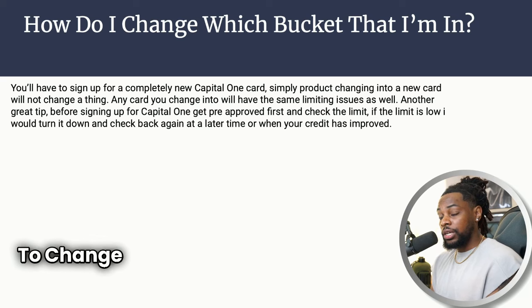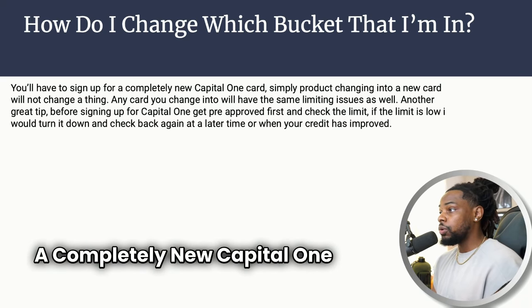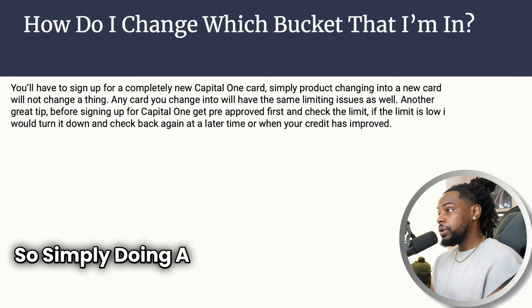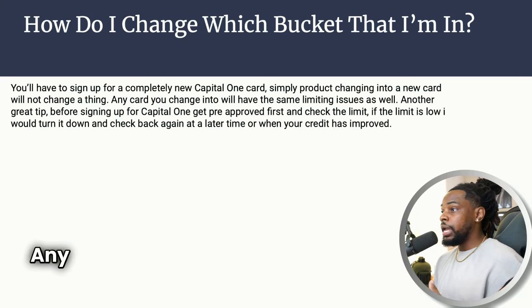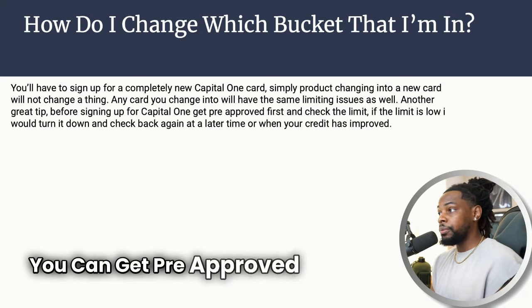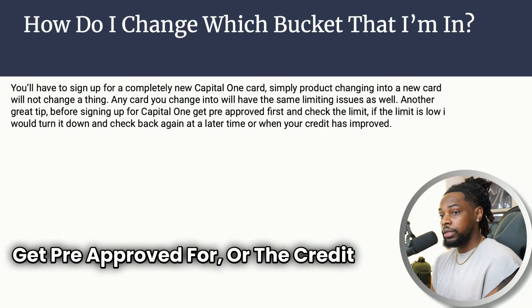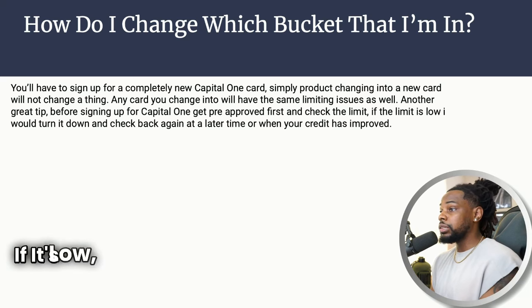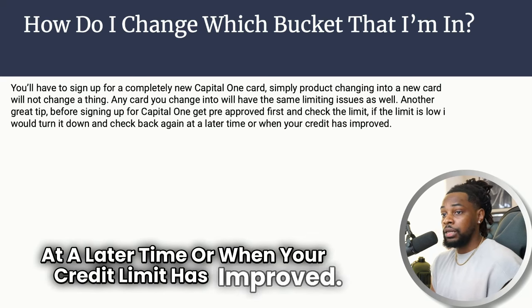If you want to change the bucket you're in, this is the answer: you have to sign up for a completely new Capital One card. Simply doing a product change into a new card won't necessarily remove your cap — any card you change into will have the same type of limiting issues. You need to apply fresh for a card in a higher bucket.